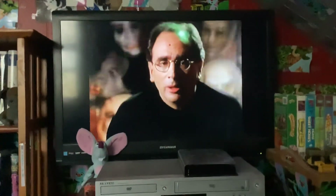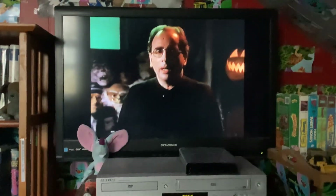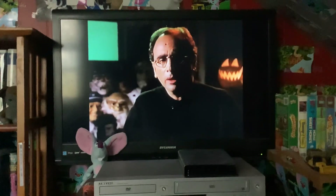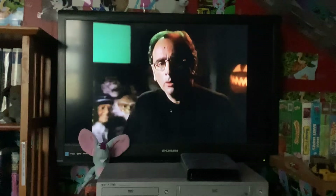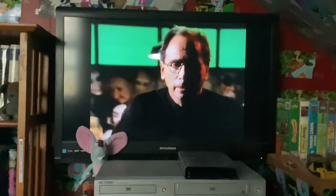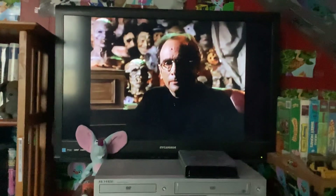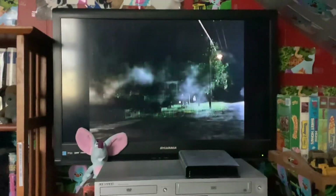Hello, I'm R.L. Stine. I write the Goosebumps books. In a few minutes, you're going to see one of my favorite stories come alive. The Haunted Mask is a frightening Halloween story about a girl named Carly Beth. The horror begins when Carly Beth puts on the evil Haunted Mask, and it ends when she discovers there is nothing more powerful than the love of her family and friends. What's so scary about that? You'll see. Viewers beware — you're in for a scare. Goosebumps: The Haunted Mask.